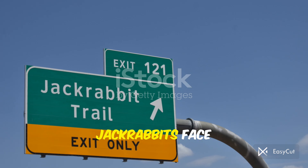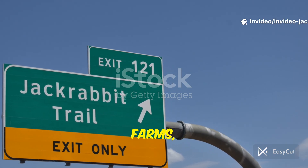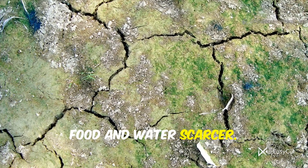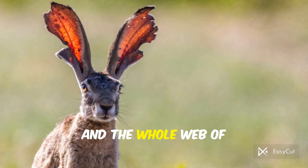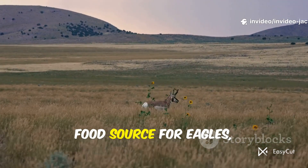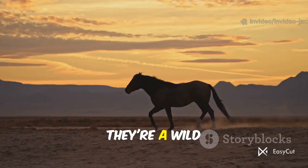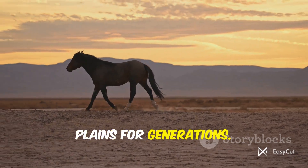Despite their adaptations, jackrabbits face big threats from human development, roads, farms, and shrinking habitat. Climate change and drought alter plant communities and make food and water scarcer. Protecting prairie and scrubland benefits jackrabbits and the whole web of wildlife that depends on them. They're a critical food source for eagles, bobcats, and many others, and their presence signals a healthy ecosystem. They're a wild symbol of the American West — let's keep them racing across the plains for generations.